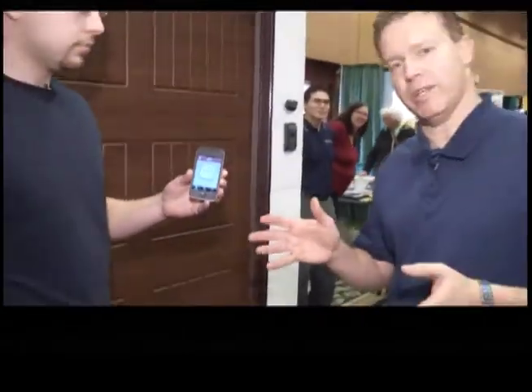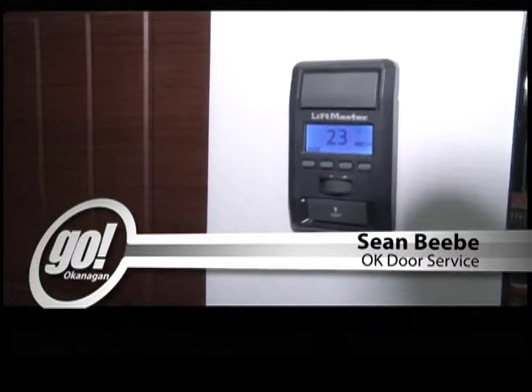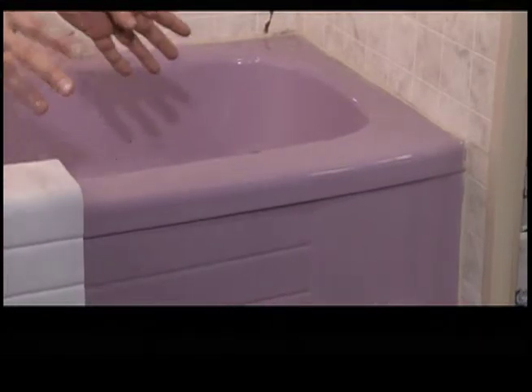Sean is remotely opening his garage door with his telephone — the latest technology. You can do it from anywhere in the world. This is a new garage door opener from LiftMaster. The opener links to the internet and you can open it through any web browser or through your smartphone.